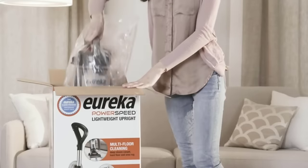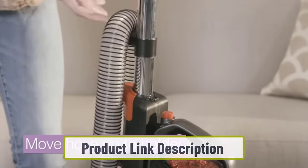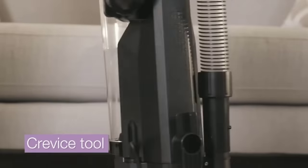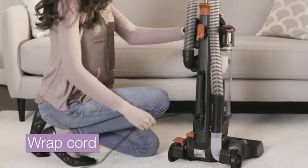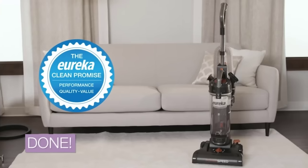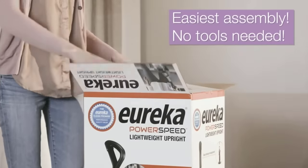Starting at number one: the Eureka NEU 182A Power Speed ceiling vacuum. The Eureka NEU 182A is perfect for those who want a durable cleaner that is easy to use. It comes with a crevice tool and dusting brush and has a blue body, ideal for cleaning walls and ceilings. With its powerful motor and 12.6-inch wide nozzle, it can quickly take care of even the most stubborn messes. It's lightweight and easy to maneuver, perfect for maintaining walls and ceilings.